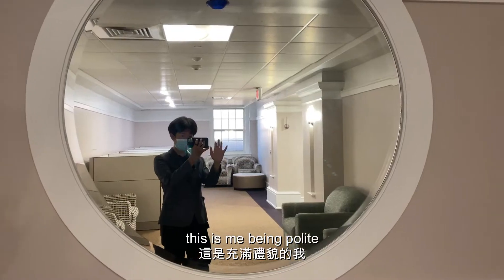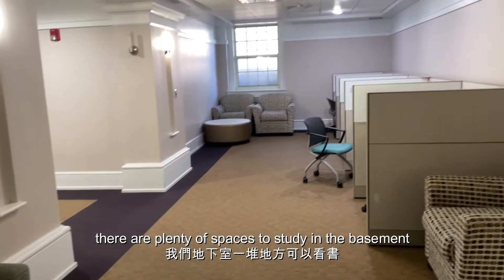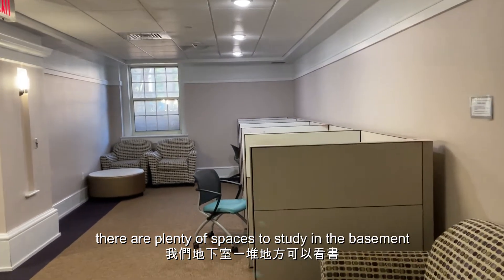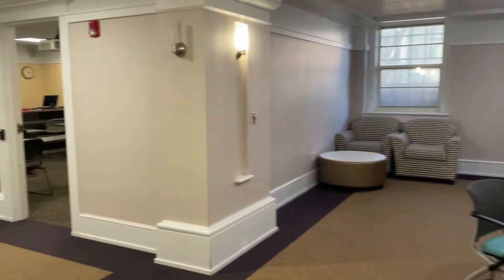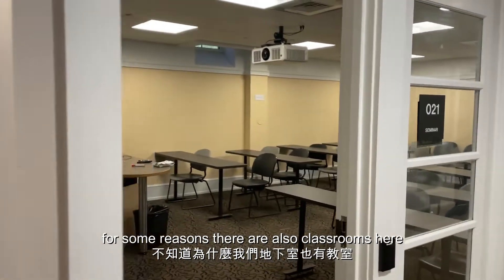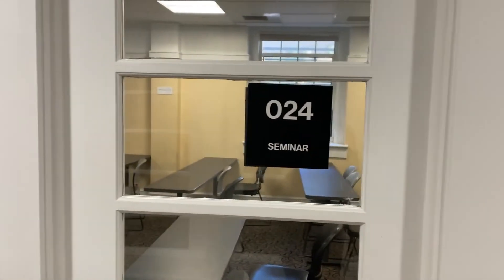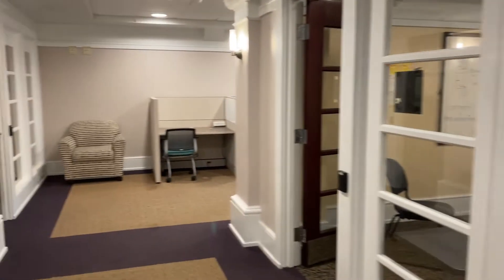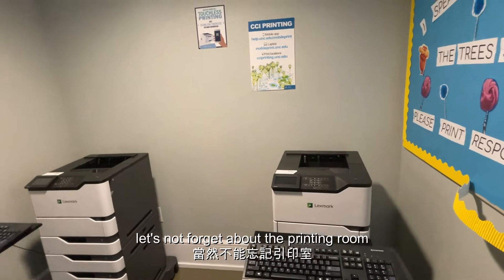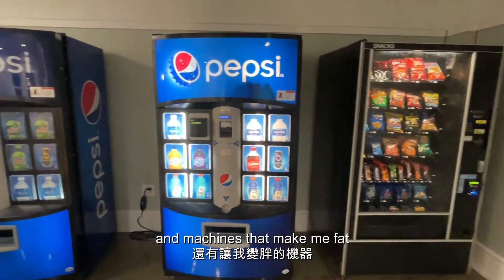This is me being polite, trying to show you the fact that there are plenty of spaces to study in the basement. For some reason there are also classrooms here. Let's not forget about the printing room and machines that make me fat.